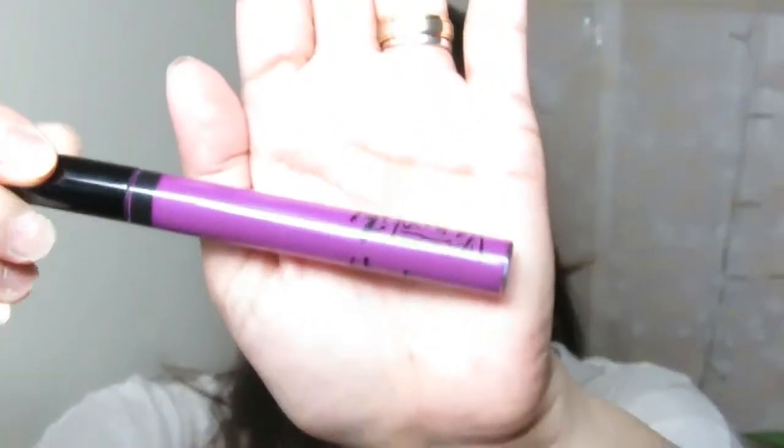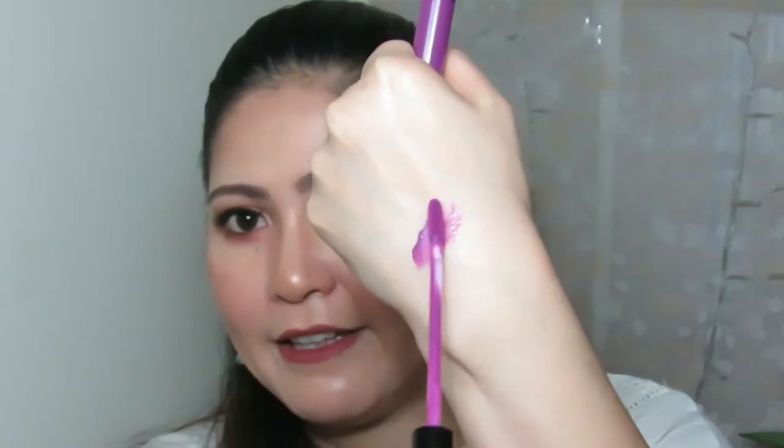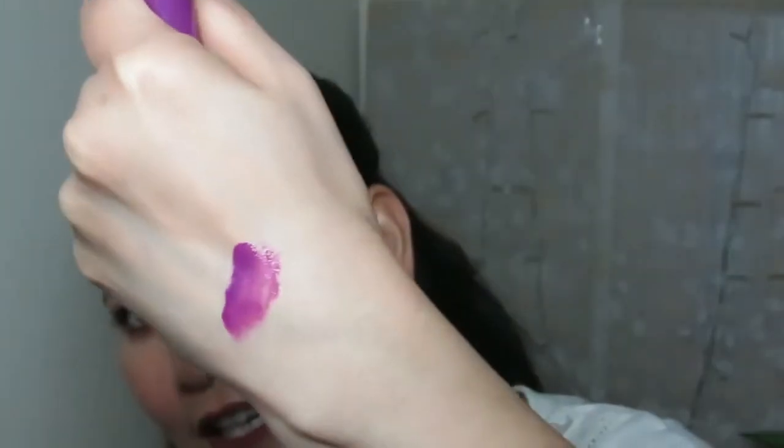This one is in the shade of dark purple. And it's super nice because though it's just a lip gloss, it's still very pigmented — super pigmented. So that's the shade, I see it's super pigmented. And I love, love, love this shade. That's why I got this one.